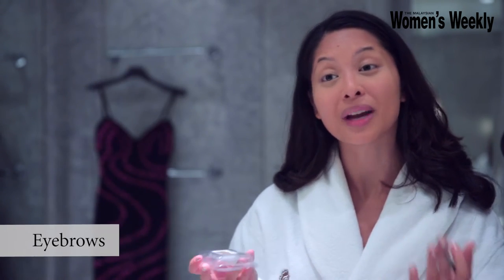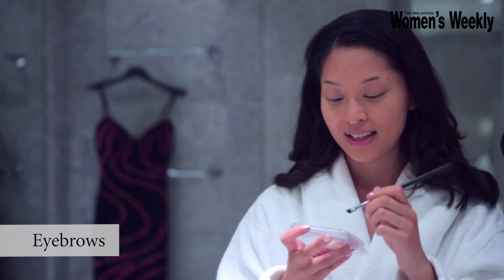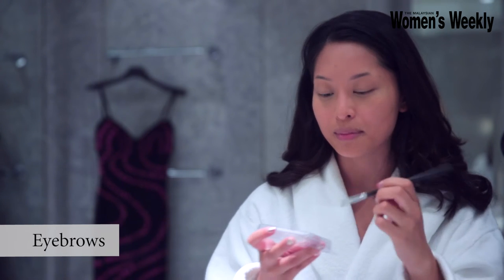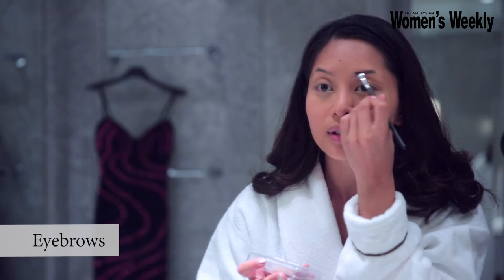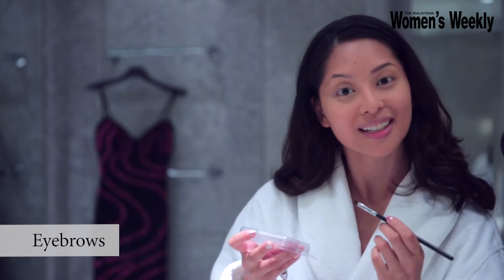I think eyebrows show a form of respect, and I want to be awake and say hello to everybody. They always told me that I had no tails, so I have to draw in my tails. I do this brush look because it's really natural. Sometimes people, when they draw eyebrows, they're like really angry — I'm not angry, I'm happy. One done, one to go.